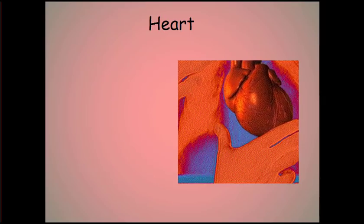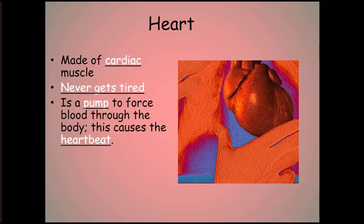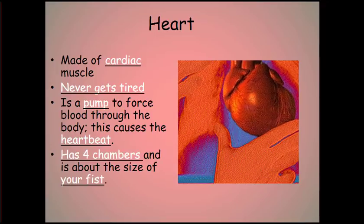First of all, let's talk about the heart. It is made of cardiac muscle. It never, ever gets tired. It is a pump to force blood through the body, and it is the cause of your heartbeat. It's got four chambers, and it's about the size of your fist.